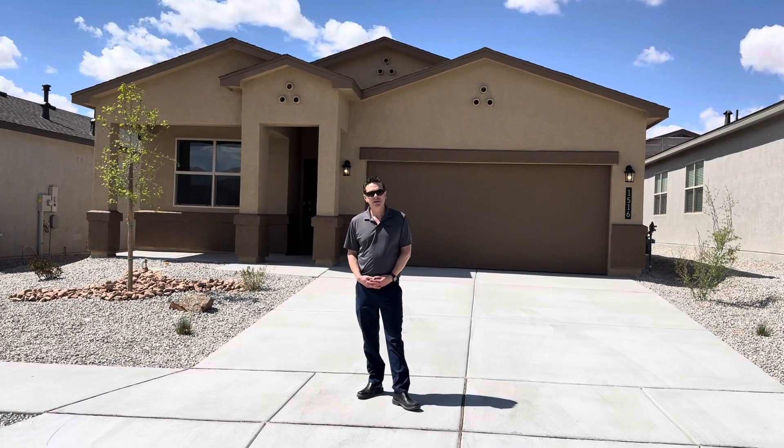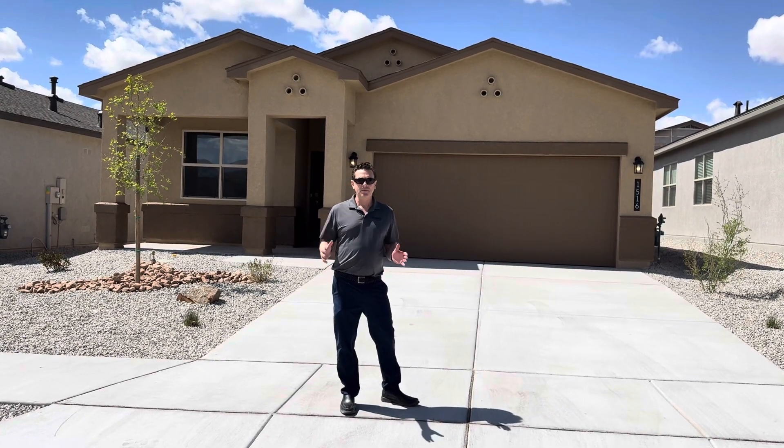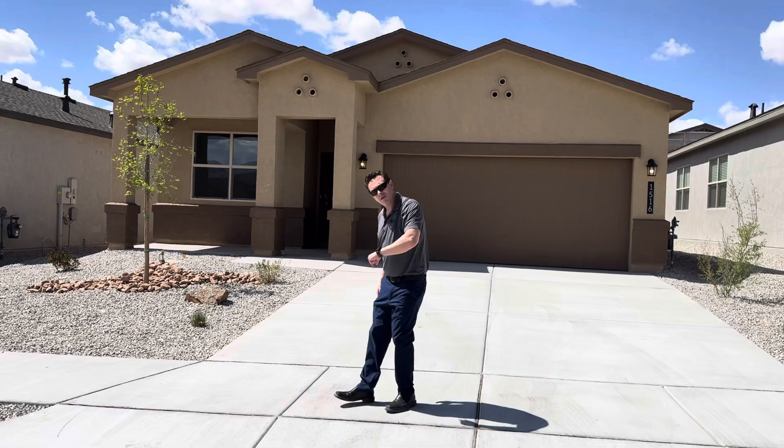Hi, welcome to 1516 Australia Noche. This home is called the Pecos plan by D.R. Horton Homes. This home is three bedrooms, two bathrooms, 1,716 square feet. Let's go take a look, come on.